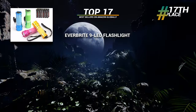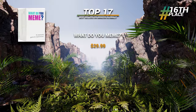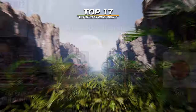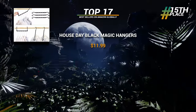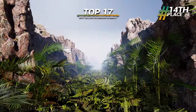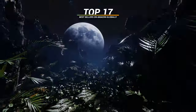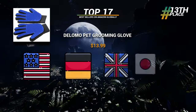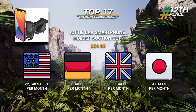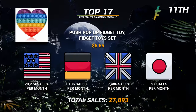In 17th place: the Everbright LED flashlight with 8,800 total global sales a month. 16th: the card game What Do You Meme? at 8,900 sales a month. 15th: black magic space-saving hangers at 11,000 a month. 14th: Exploding Kittens at 14,300 a month. 13th: pet grooming gloves at 17,900 a month. 12th: a car smartphone holder at 22,500 sales a month.